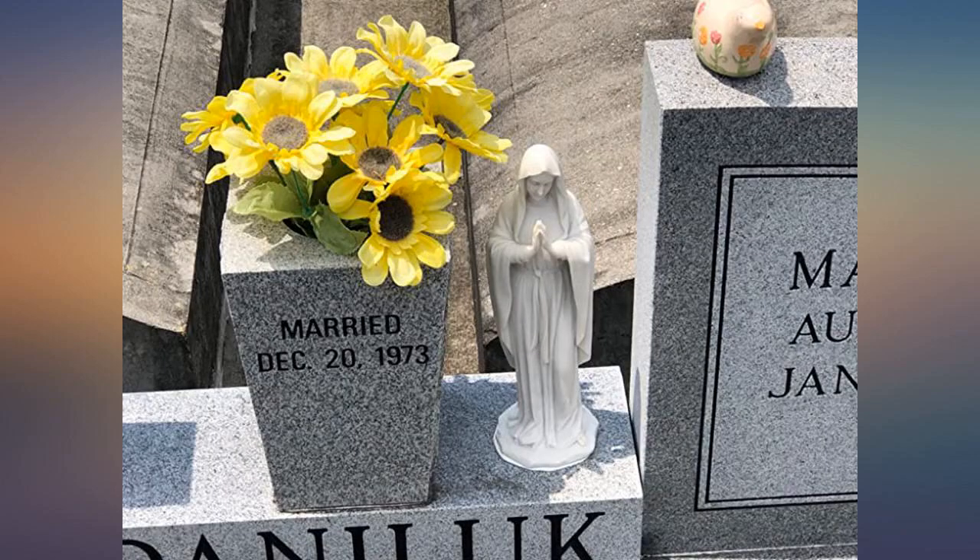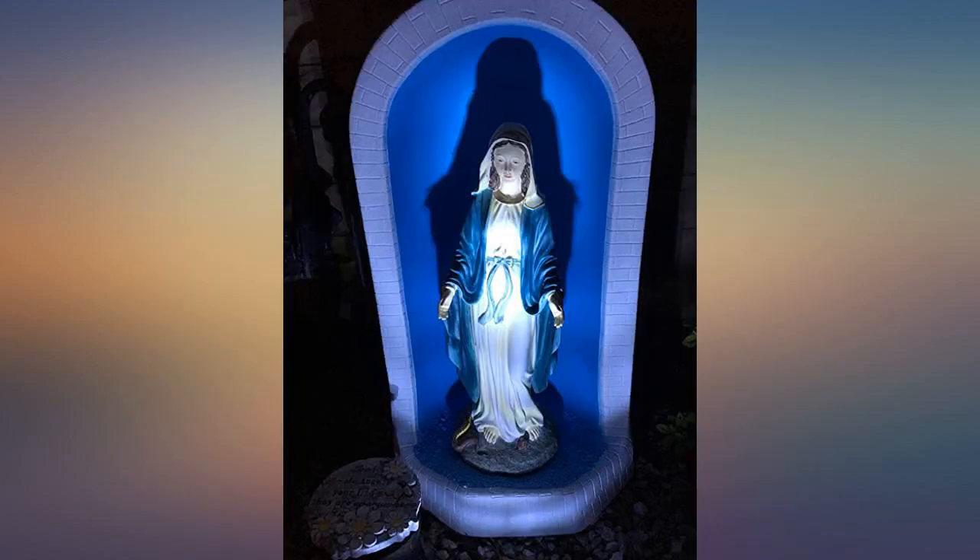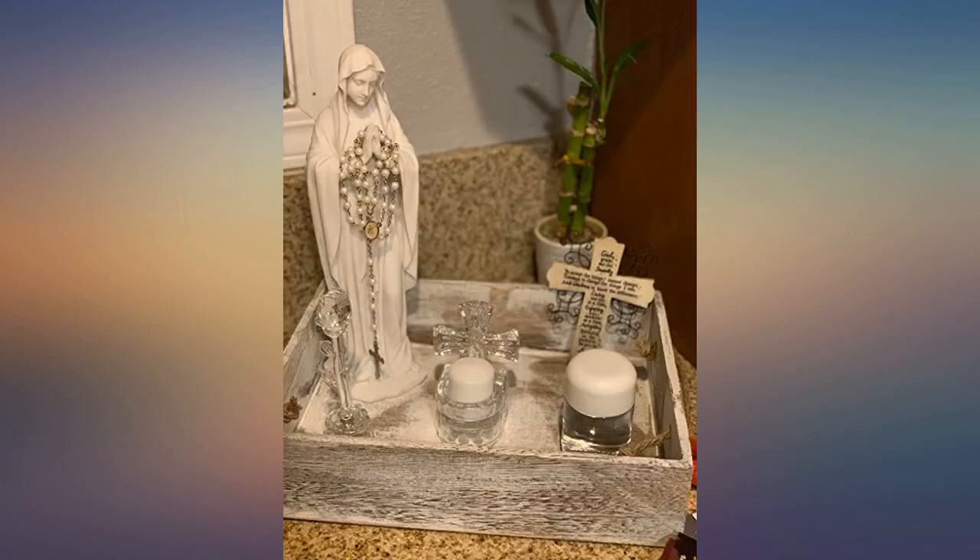Beautiful addition. She looked so serene and it gives a great deal of peace. Great condition for a very reasonable price.